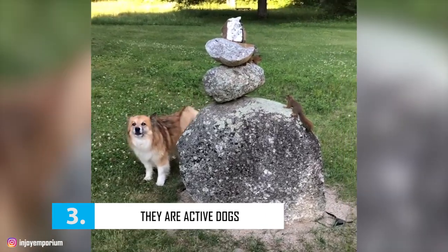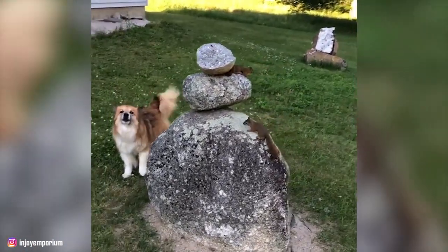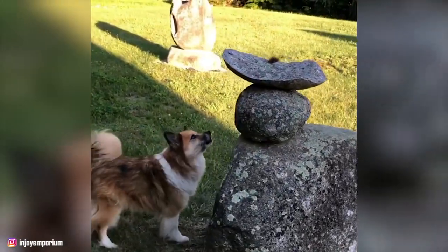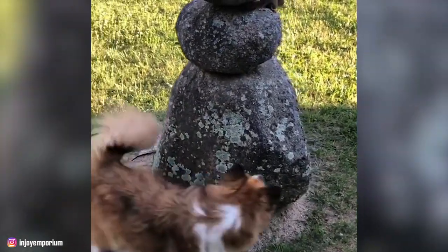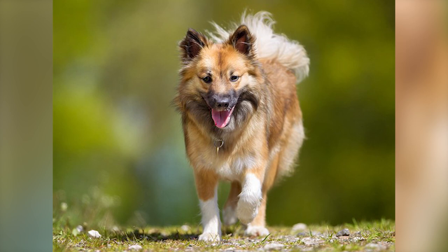Number 3: They're Active Dogs. Icelandic Sheepdogs are athletic, intelligent, and they have a lot of energy, so routine exercise is very important. As they belong to herding breeds, their quick brains and active traits mean that you need to provide them with a mix of mental and physical exercise. To keep these pups physically and mentally healthy, you can try including puzzle toys, agility, scent work, long exploratory walks, runs, and training in their exercise regime.